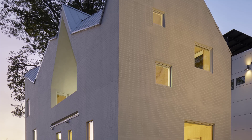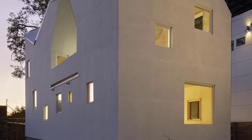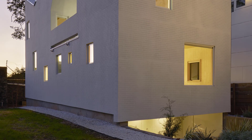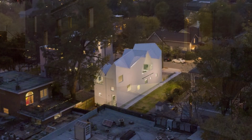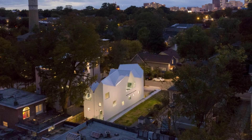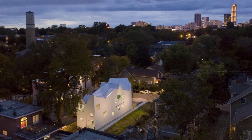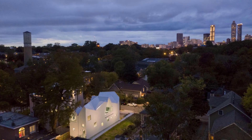With its inventive use of cross-laminated timber and a design that challenges tradition, this house sets a new standard for modern living. Thank you for joining us on this architectural journey. Don't forget to like, comment, and subscribe to Urchinist for more inspiring designs from around the world. See you in the next video.